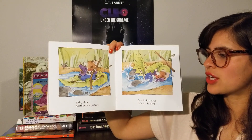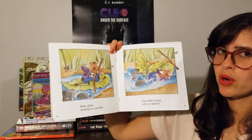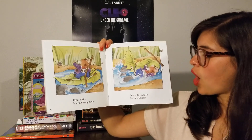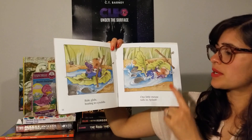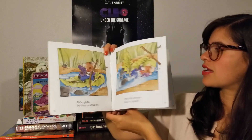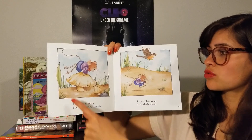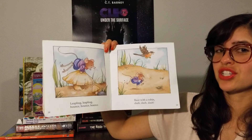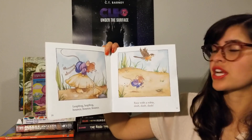Ride, glide, boating in a puddle. Saying bye to the ladybug. What's his boat made out of? A leaf. One little mouse falls in — splash! Oh, but he's smiling. He looks okay. Leapfrog, leapfrog — bounce, bounce, bounce. Race with a robin — dash, dash, dash. A robin is a bird and it usually has a red belly and chest.